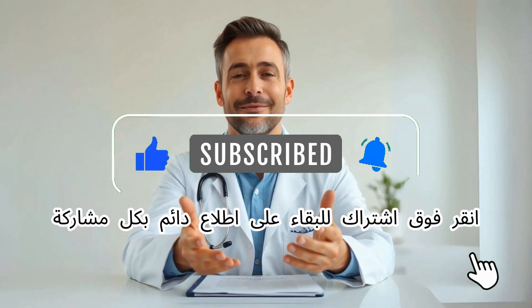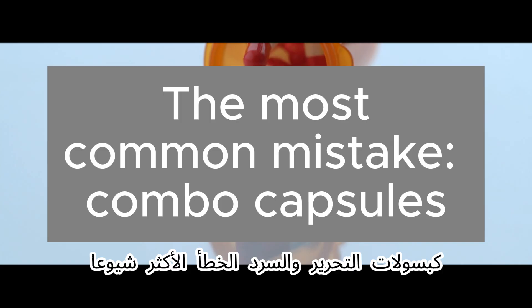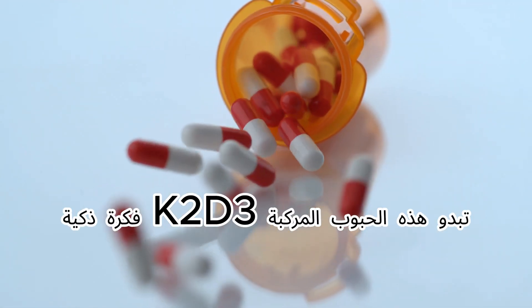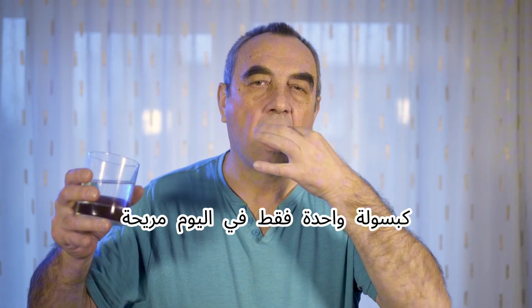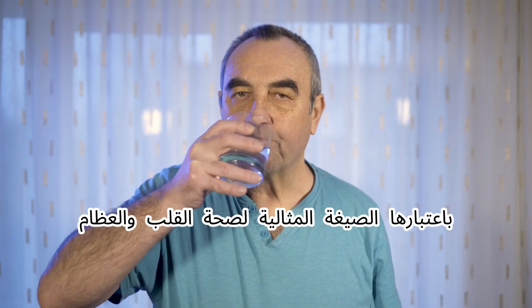Tap subscribe to stay up to date with every post. The most common mistake: combo capsules. At first glance, those K2 and D3 combination pills seem like a smart idea — just one capsule a day, convenient, simple, and marketed as the perfect formula for heart and bone health.